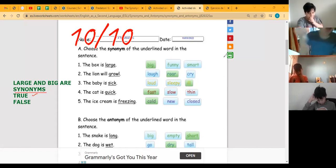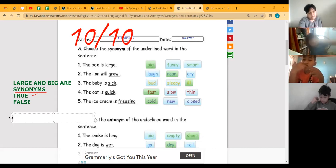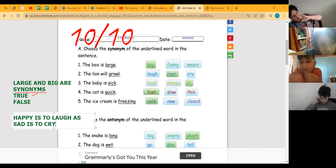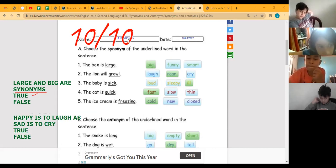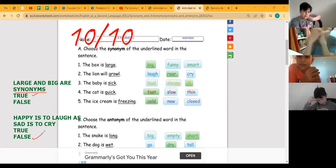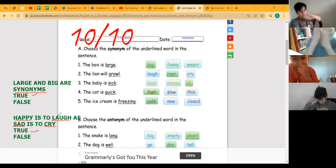Or I can say: 'happy and sad are synonyms — true or false?' And the answer is false — because they are antonyms, not synonyms. Or I could ask: 'happy and sad — is it true that crying relates to sad?' True. So study hard — you have an exam coming up. Remember to study these things.